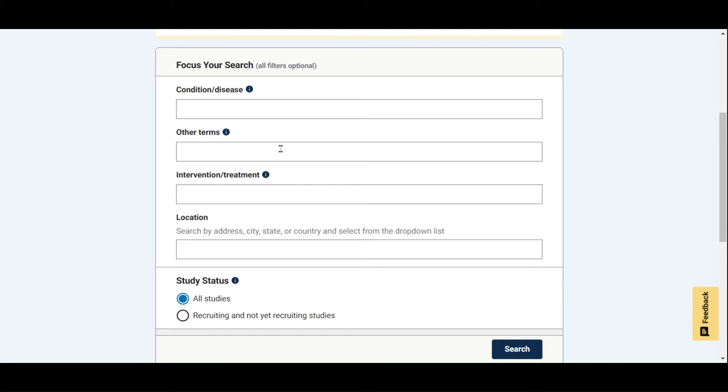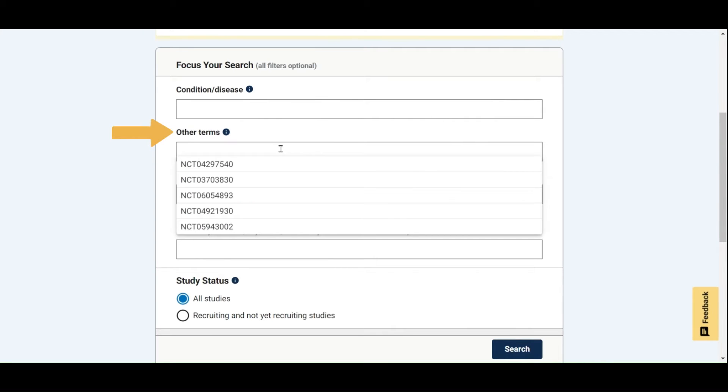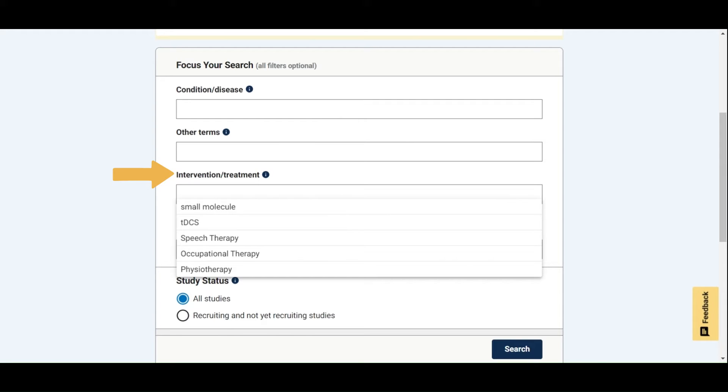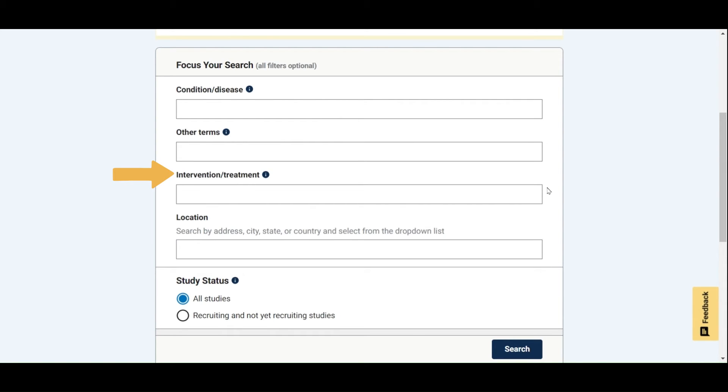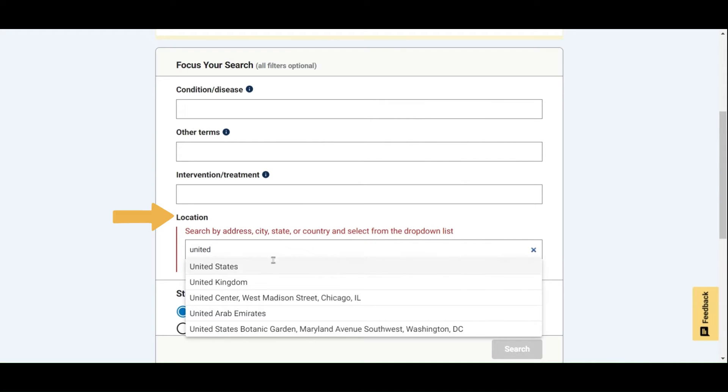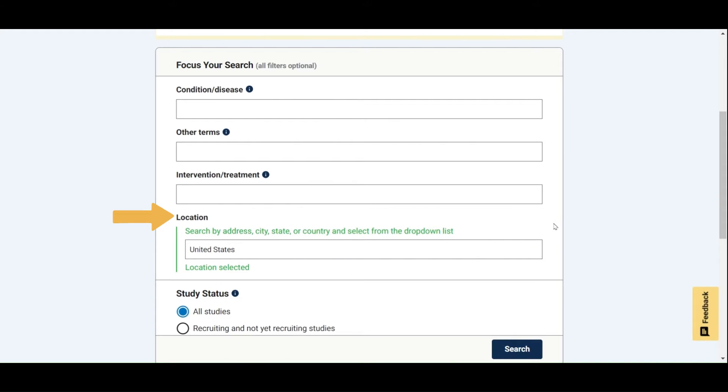The other terms box can be used to narrow down a search even further. For example, if you know the number or name of a clinical trial, or the name of the lead researcher or industry sponsor, you can enter it here. If you are interested in trials for a specific type of treatment or research methods, you can search for trials focusing on these methods using the intervention/treatments function. You can also search by location if you are interested in clinical trials based in a specific geographic region.